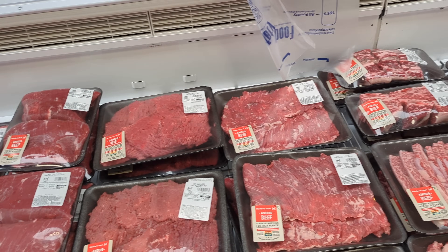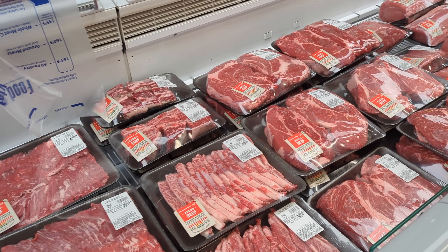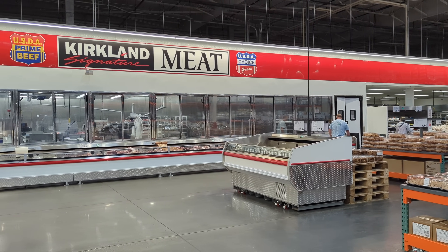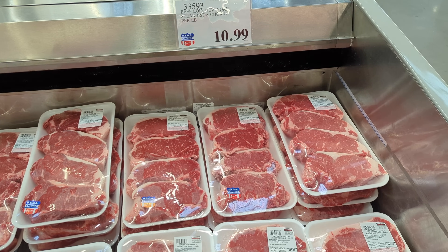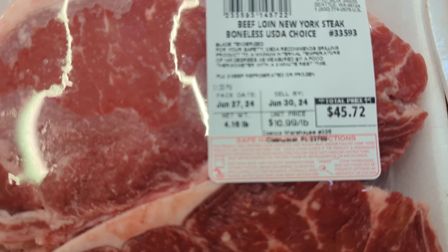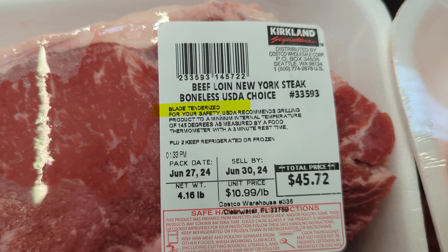Some of you had already posted this in the comment section of my channel, but I wanted to see for myself if it was true. So I went over to Costco. I wasn't able to find somebody to talk to in the meat department, but I discovered that the secret was right in front of my face the whole time — I just never noticed. Each package of steaks or cut beef very clearly stated on the label: blade tenderized.